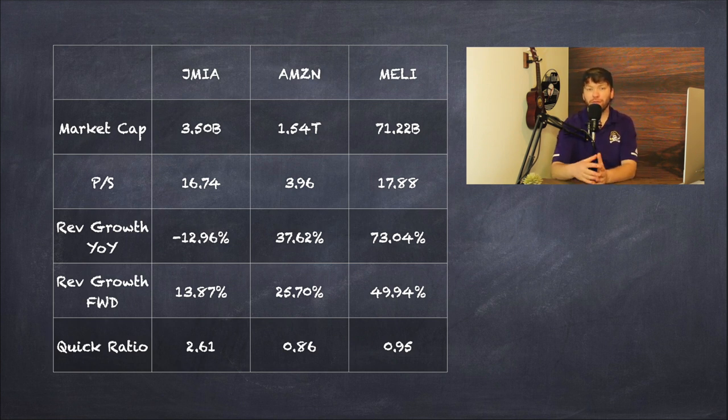These price to sales figures could be a little worrying, as they're very high for what we typically see. Also, the revenue growth year over year is something that concerned me with Jumia given that it's negative — negative 12.96% for Jumia, compared to 37.62% for Amazon and 73.04% for Mercado Libre. I'm aware this is a rapidly growing company that has had to overcome many hurdles with expansion, but having negative revenue growth is not something I always like to see. What does give me some hope is the analyst estimates for revenue growth in the future, which project Jumia actually producing some positive revenue growth — something encouraging that analysts have a positive future outlook for this company.